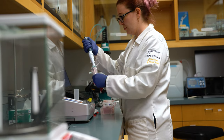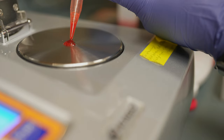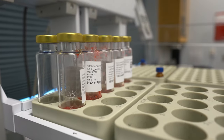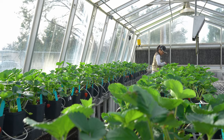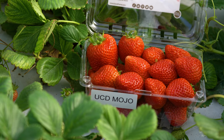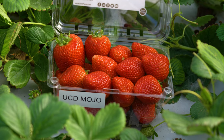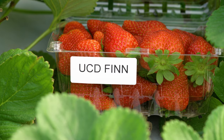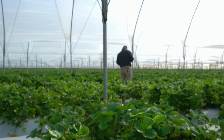All of this is done traditionally. We're using the genes that exist in the crop. There's a lot of value in identifying those genes and then putting them in place so that they're useful. You can buy UC Davis strawberries at any store. Currently, still to date, 60% of the varieties grown in California are UC Davis derived varieties.